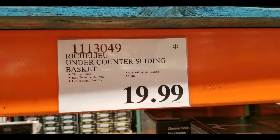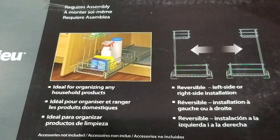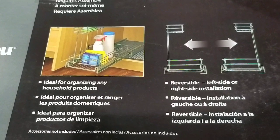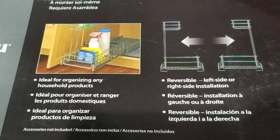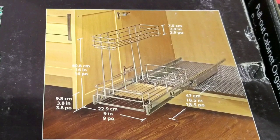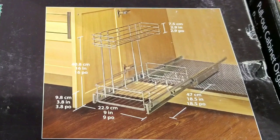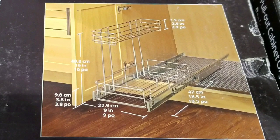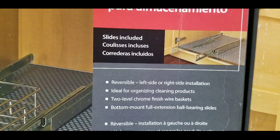The nice thing about this one is that the top basket is actually smaller than the bottom basket, which makes it work around clear pipes or the drainage pipes of a sink. The overall dimensions are about 19 inches wide by 18 and a half inches deep and roughly 16 inches tall, which is pretty neat.